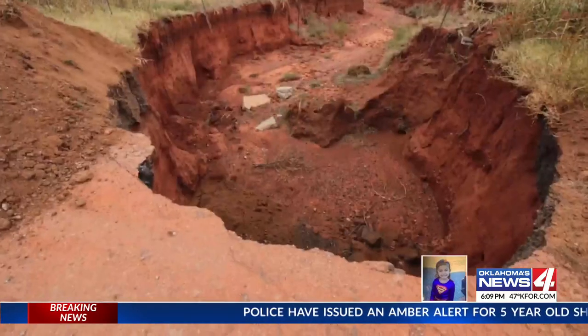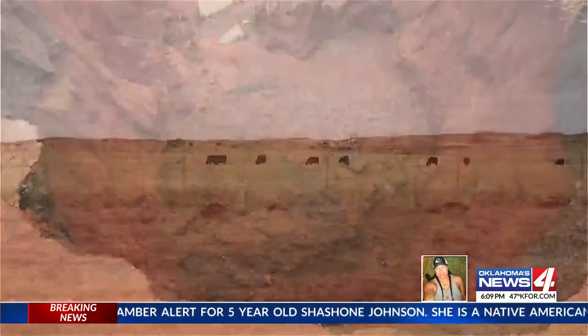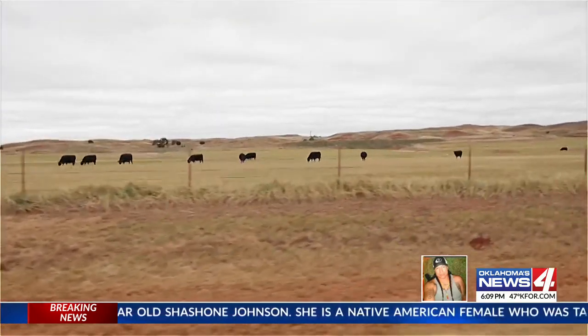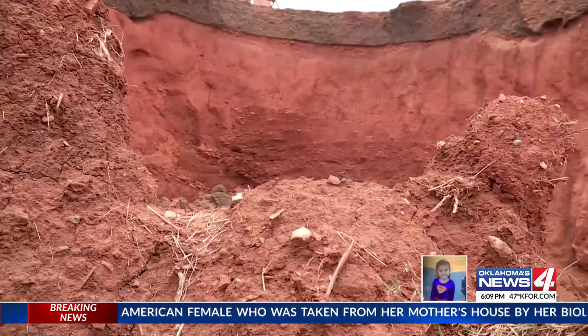An oil field trucker describing this gargantuan hole — a huge erosion of the roadway on a country road near Foss, a mile south of I-40. Hundreds of cubic feet of asphalt and dirt washed away.